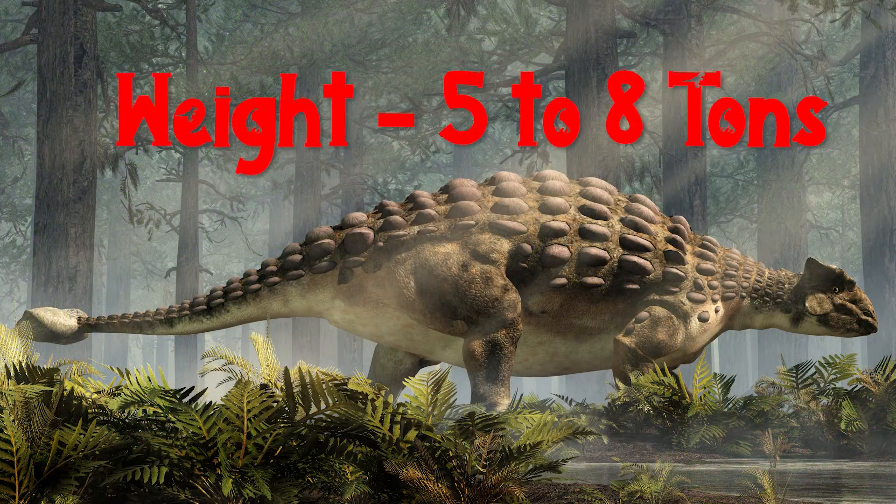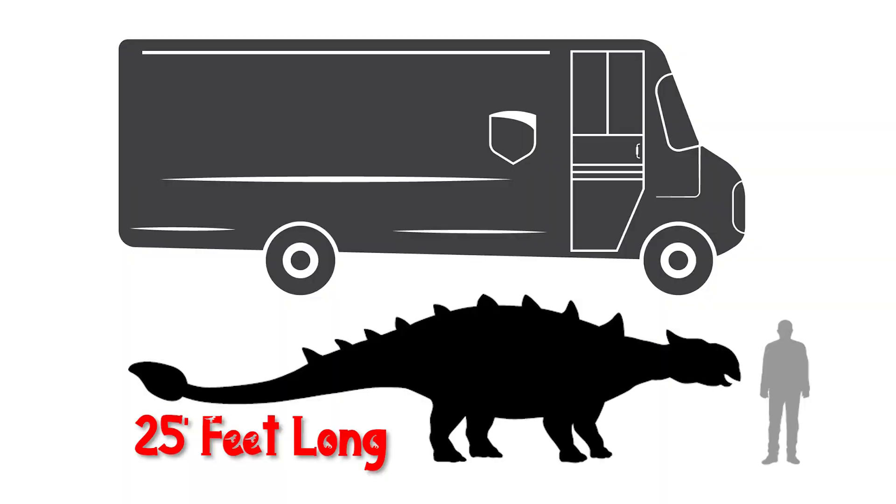He was massive. He weighed between 5 and 8 tons and was about as long as an Amazon or a UPS delivery truck.